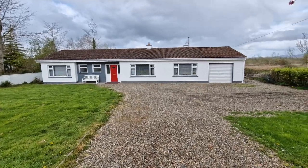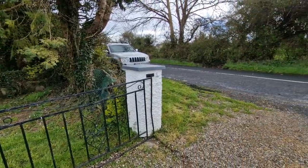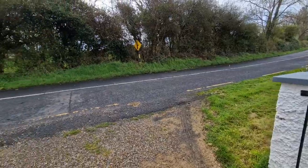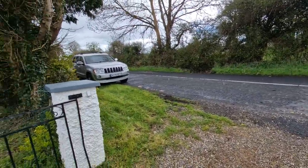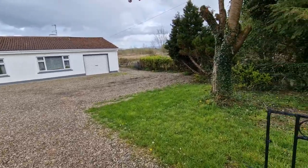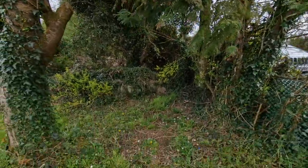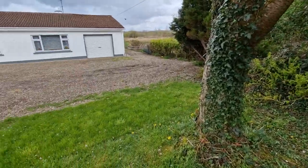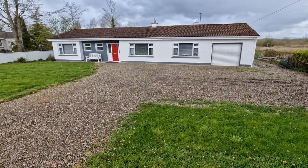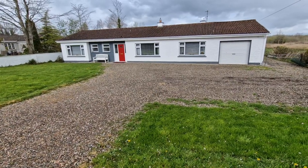Hello and welcome to Ballycar, Newmarket on Fergus, County Clare. We are delighted to present this very bright and spacious four-bedroom detached bungalow set on a mature site, just three kilometres from Newmarket on Fergus and approximately 5.5 kilometres from Six Mile Bridge. The property is set on a very nice, mature circa 0.5 acre site with mature trees and hedgerows bounding the entire site. There is a vast open driveway leading to the adjoining garage and to the front door.